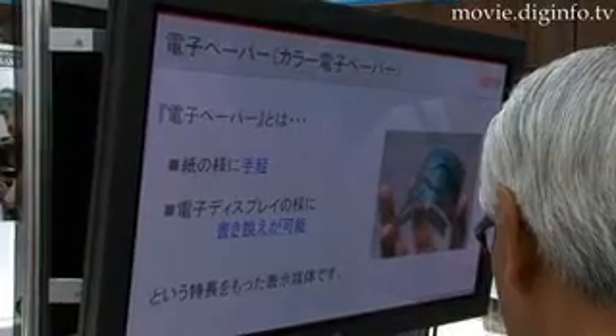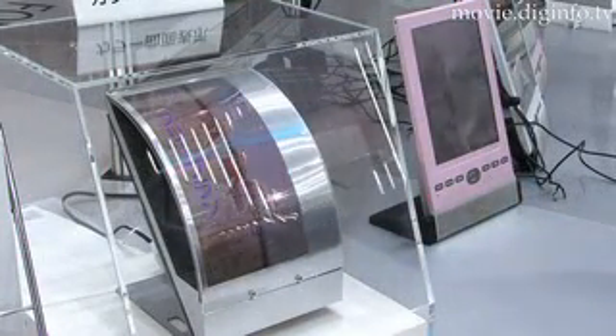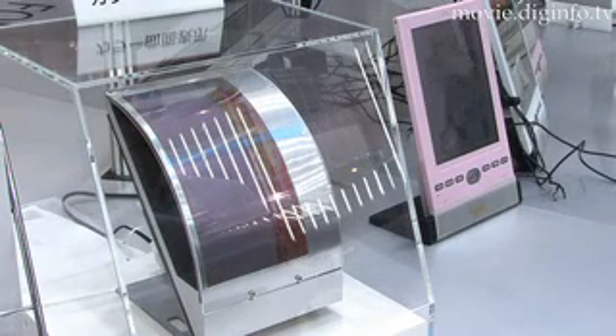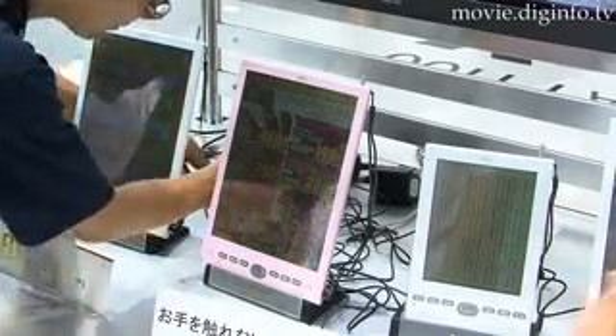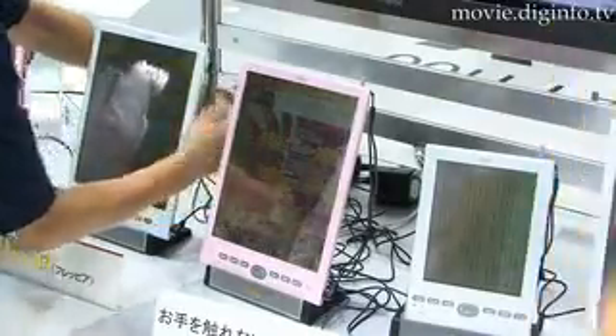FLEPIA uses Fujitsu's flexible color electronic paper, which works by slowly rewriting the next page over the previous one. The information can be downloaded from the internet for easy viewing. When fully charged, 3,000 pages with eight colors can be rewritten.